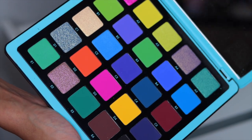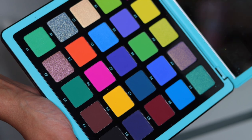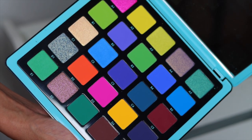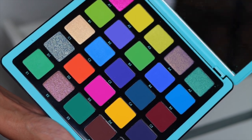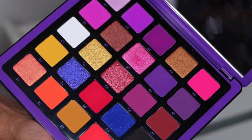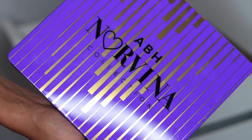Then we have Volume 2 — such a beautiful, beautiful palette. The colors in here are so beautiful. I just wish they were more like eyeshadows and not pressed pigments because I feel like they would blend a little bit better. But nonetheless, they're so beautiful. So happy to have this collection. And then of course we have Volume 1 — this is the Norvina Volume 1 palette. The packaging is super cute.